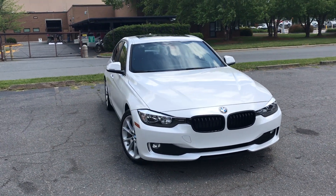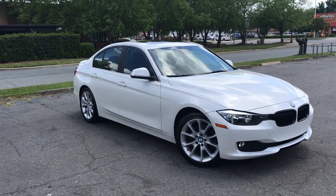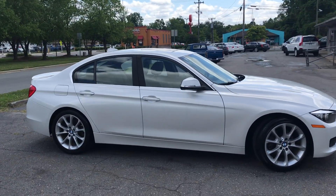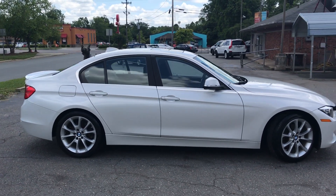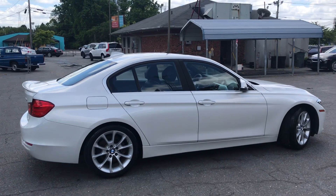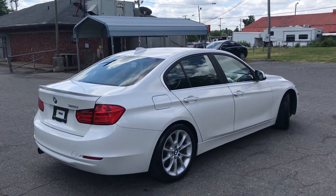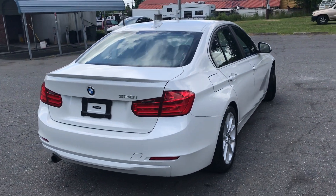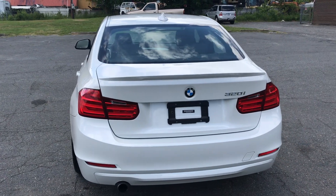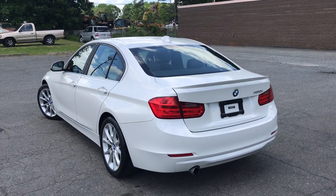For more information and details about this beautiful BMW, contact Carolina Auto Imports at 704-599-2020. Or you can reach us online — the email is www.CarolinaAutoImport at gmail.com, and our website is www.CarolinaAutoImport.com. Check it out. Don't miss out.